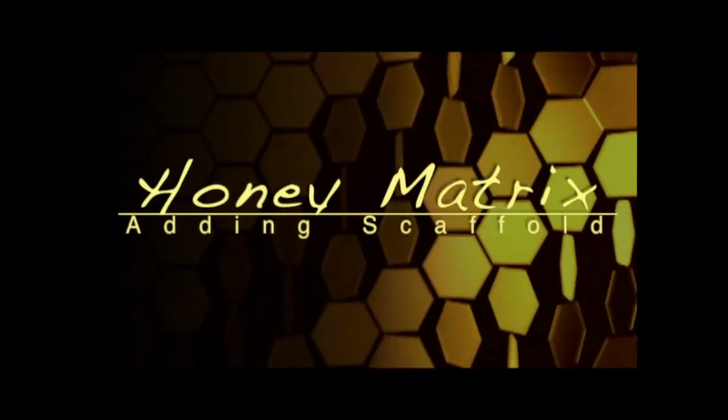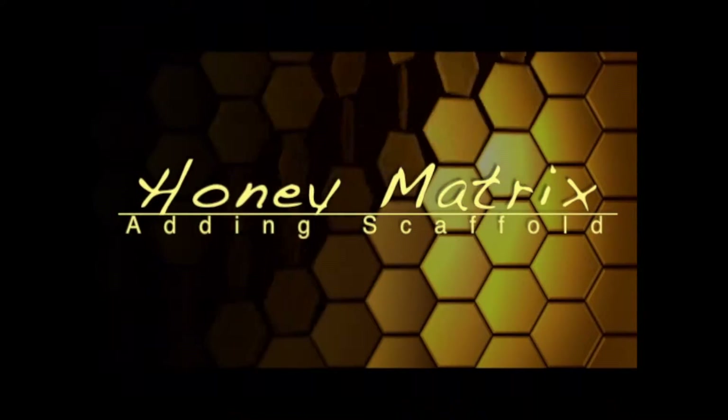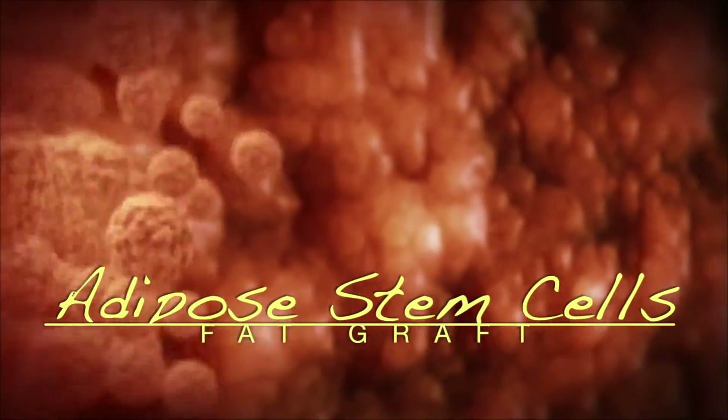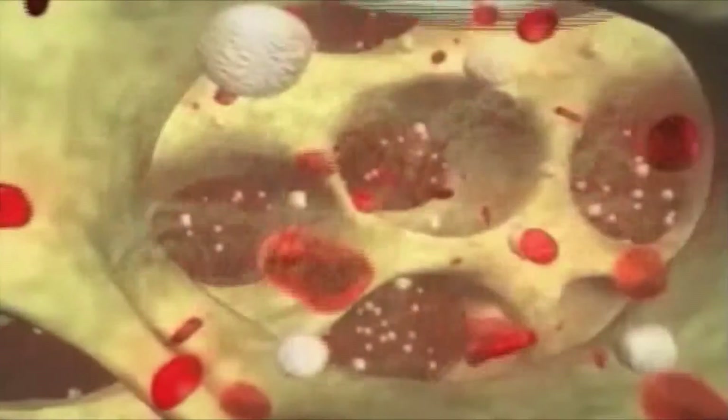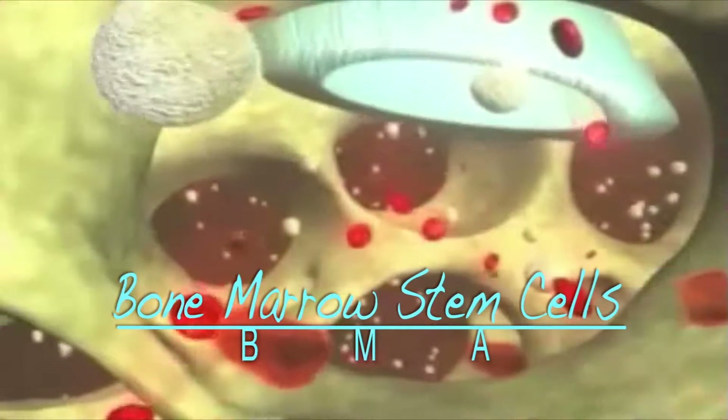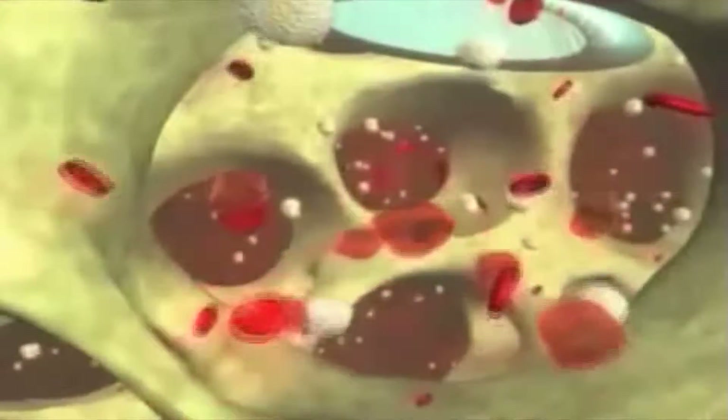At Gecko, we also use Honey Matrix, which can make PRP work better. In some cases, we consider adipose stem cells, because fat has such a high population of stem cells. Using the stem cells from bone marrow is also very powerful, along with PRP.